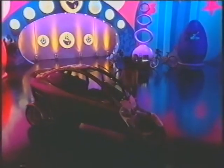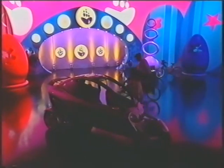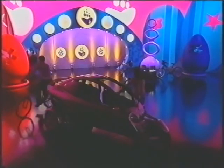Lights down please. Sorry Carl, I didn't mean to plunge this beautiful car into darkness. But I'm merely trying to show you that on those dark winter nights...